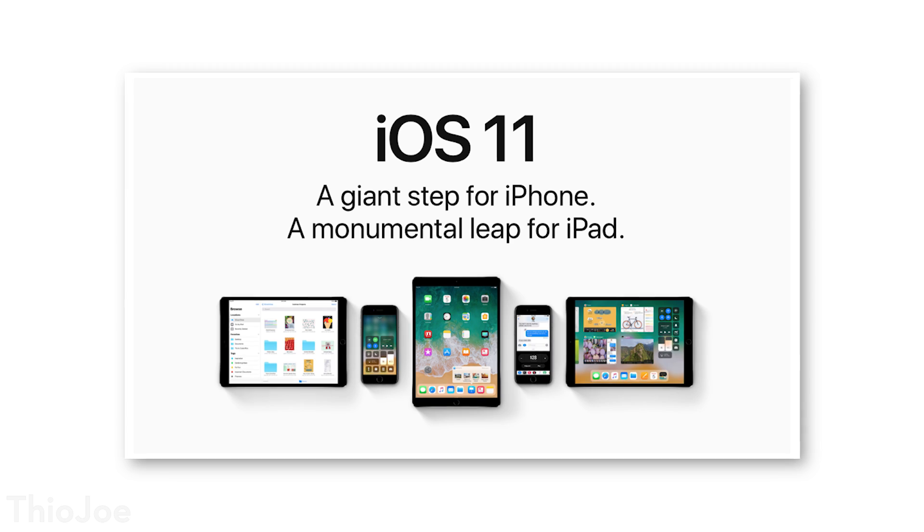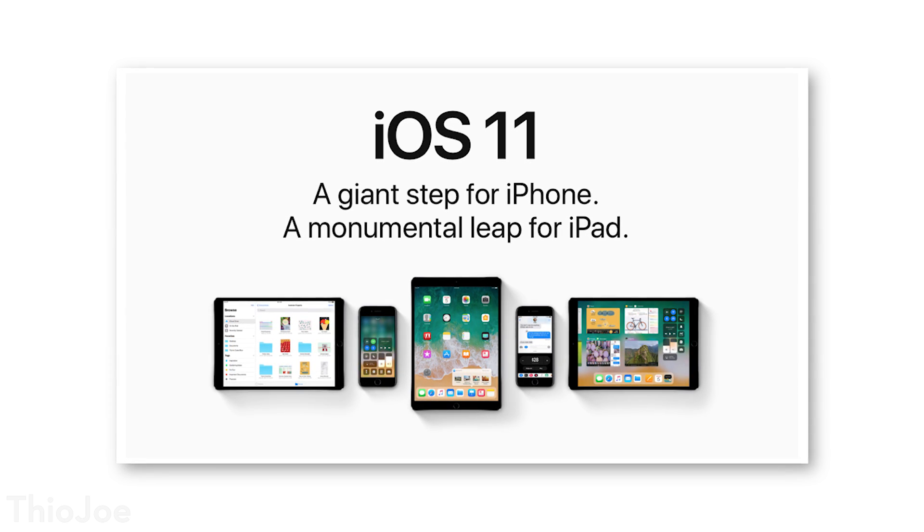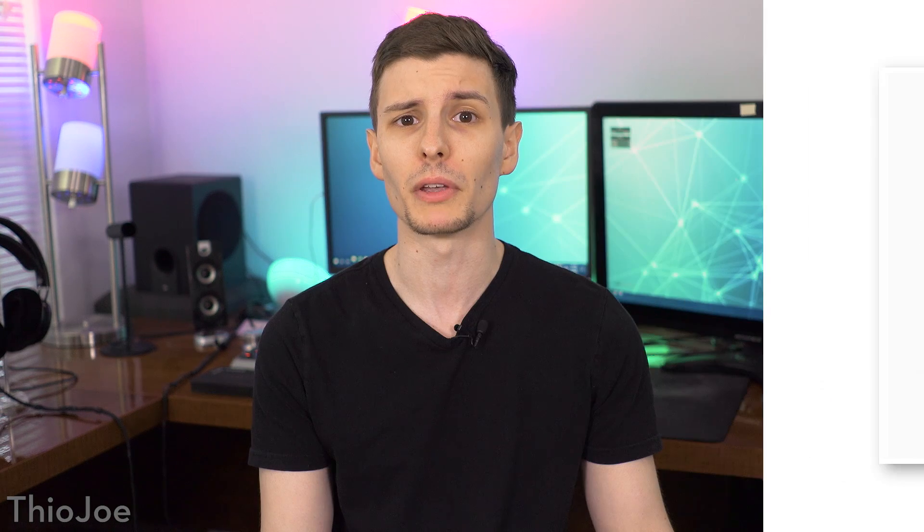Welcome back everyone, I'm Theo Joe, and today's video is all about the new version of iOS, which is iOS 11. But even if you don't have an iPhone, you still might find this interesting if you've been curious about some features that iPhone has, like if you use Android. So I'm going to tell you what I think are the 11 best features on iOS 11, in no particular order.